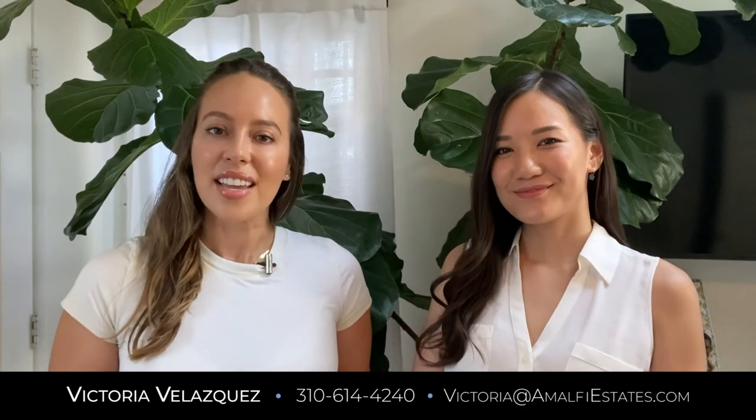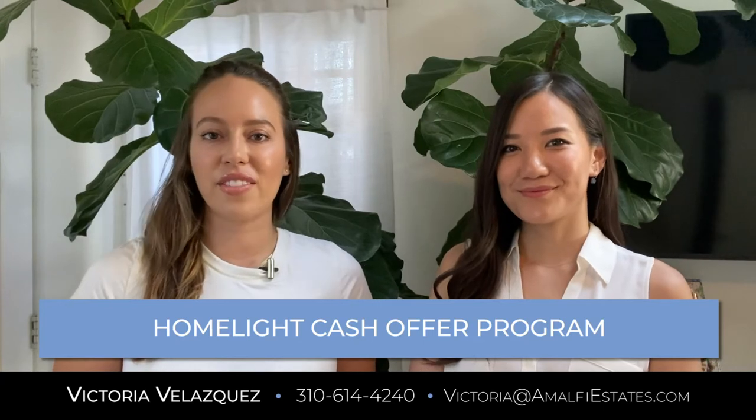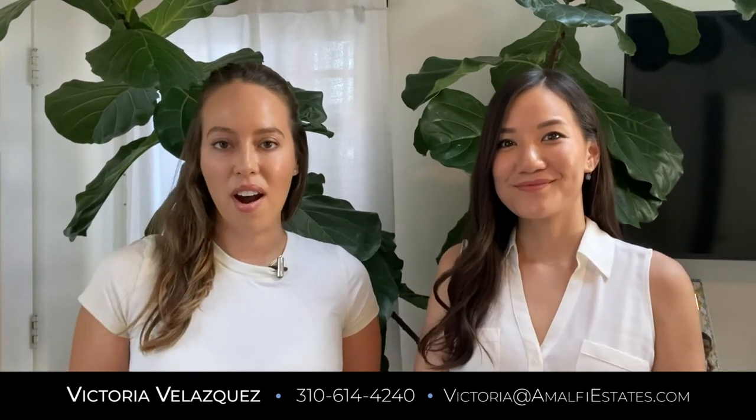Today we're starting a two-part series talking about some of the programs that HomeLight has for buyers and sellers. Today we're going to talk about the Cash Offer Program, which is super exciting and I think is going to give our clients a ton more options.